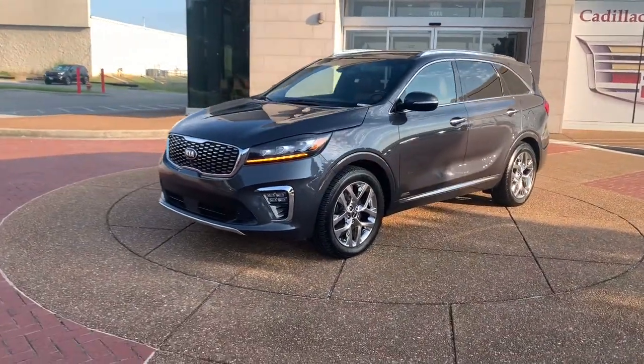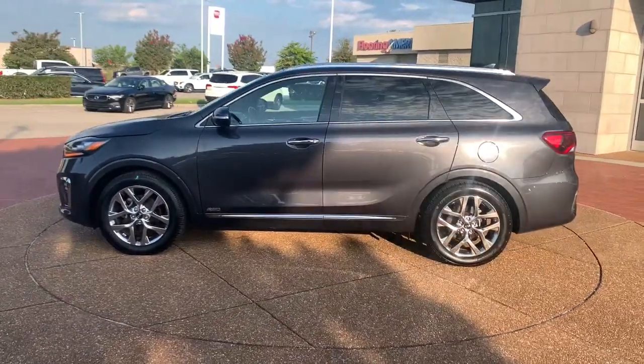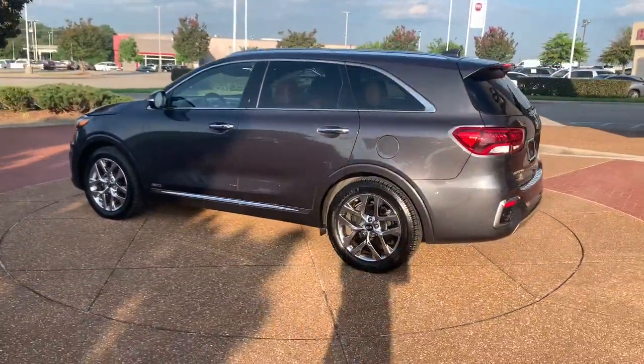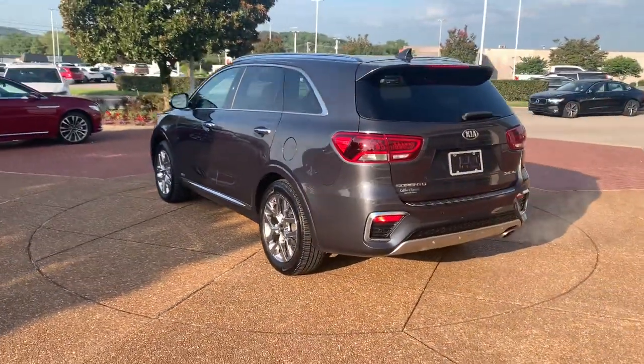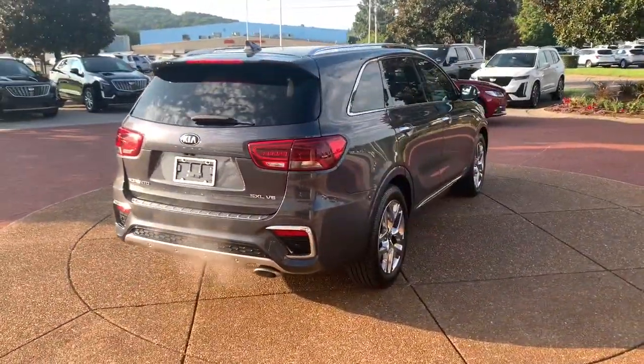You will love the features of this 2019 Kia Sorento. This vehicle is an outstanding buy with fewer than 80,000 miles on the odometer. Take a closer look at this stylish Sorento, a smooth-riding road trip cruiser.